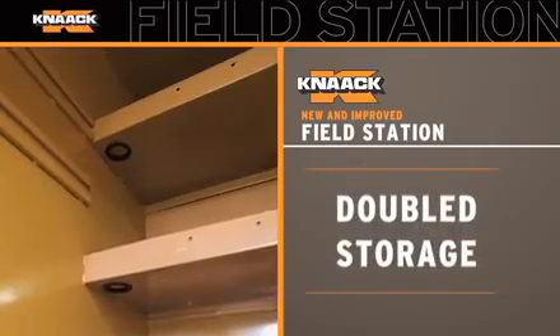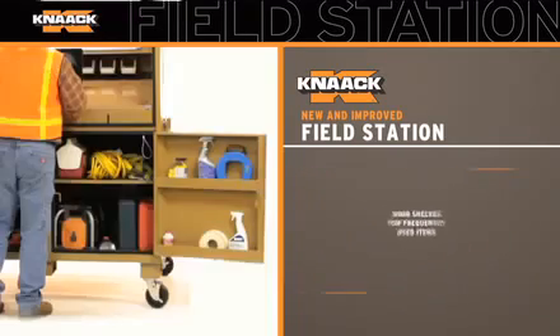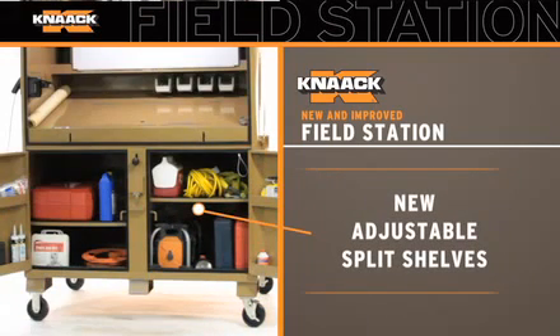We've doubled the storage space by adding an additional long deep shelf for a total of two. We've also added door shelves for frequently used items, and provided new adjustable split shelves for customizable storage down below.